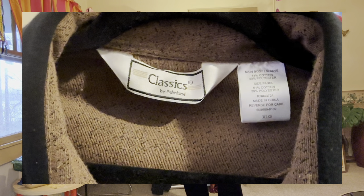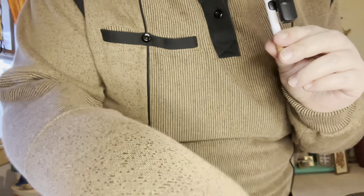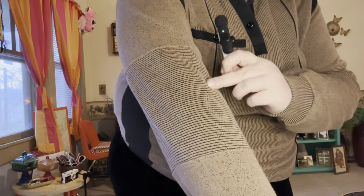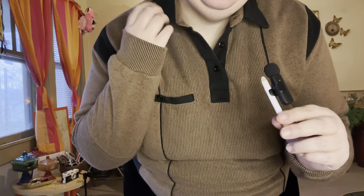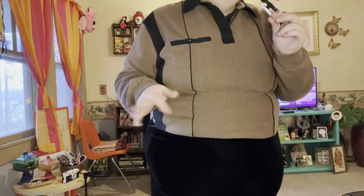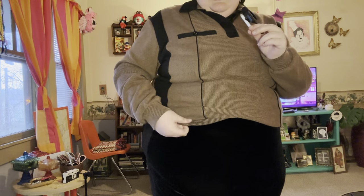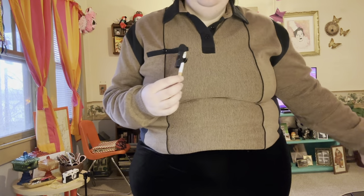This is the old man shirt of everyone's dreams. It's covered in speckles, has a little pocket for your old man cigarillos, and the collar has that thing sewn in to make it extra pointy and stiff. It has a line down the side and ribbing at the bottom. It's an extra large so it's kind of tight on me, but some cool person is gonna get this and really wear the shit out of it.